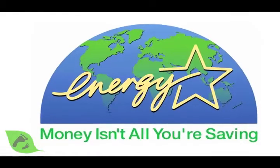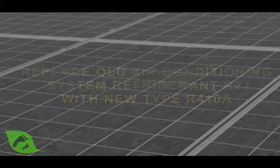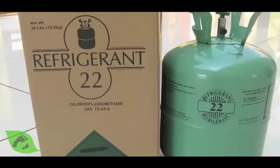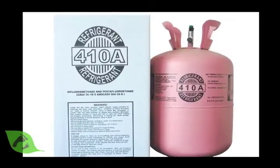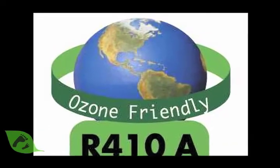You want to look for Energy Star devices on the cooling side as well. One thing to consider with your cooling, especially if you have an older system, is what refrigerant is used. A lot of older systems use a refrigerant called R22, which is no longer allowed to be manufactured — it's a major ozone-depleting gas. Typically now you'll see R410A, which is better for the environment. Occasionally refrigerant will leak out, and if you've got the old R22, that's really bad for the environment.